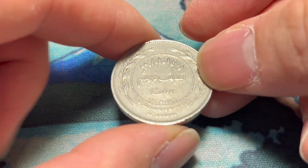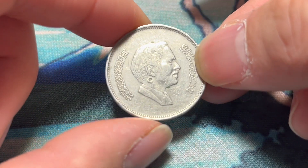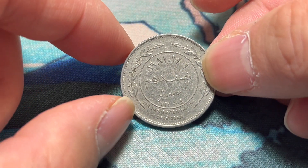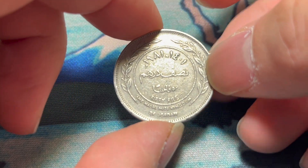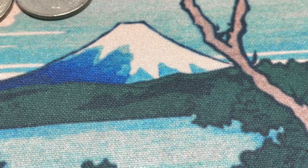50 fils from the Hashemite Kingdom of Jordan. Jordanian coins, actually — the Jordanian currency does carry a decent amount of face value to it. Not that this coin is really worth all that much, but an interesting find. Not a part of the world I get a lot of coins from.